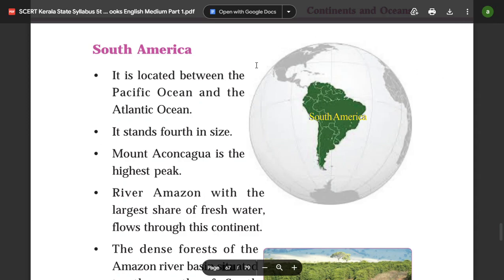Hello friends, we are going to talk about the 6th chapter of Continents and Oceania class in Kerala.